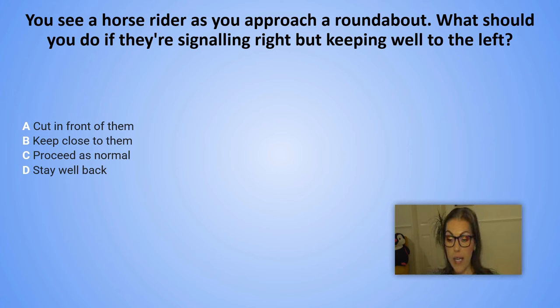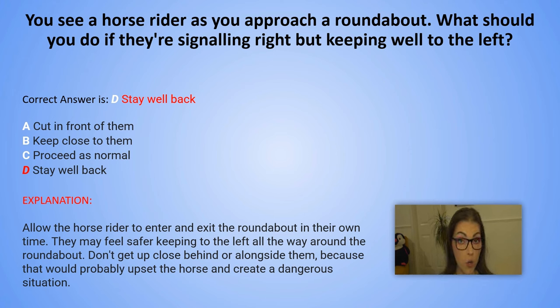And the correct answer is D. Stay well back. Explanation: Allow the horse rider to enter and exit the roundabout in their own time. They may feel safer keeping to the left all the way around the roundabout. Don't get up close behind or alongside them because that would probably upset the horse and create a dangerous situation.